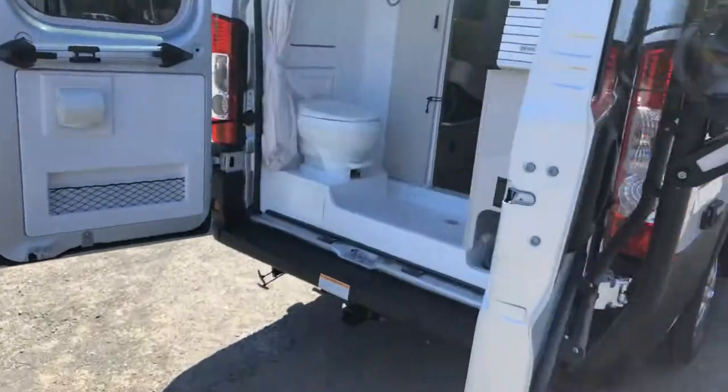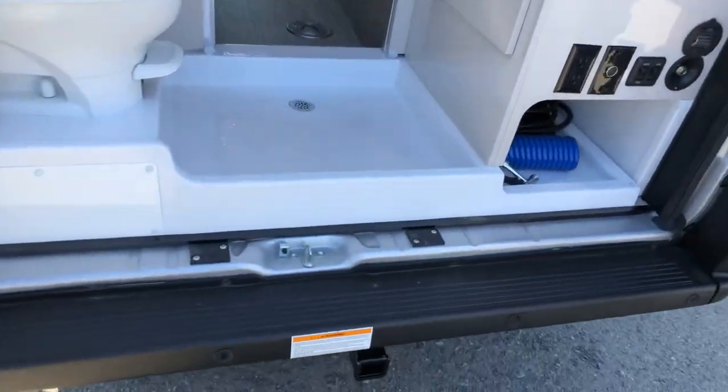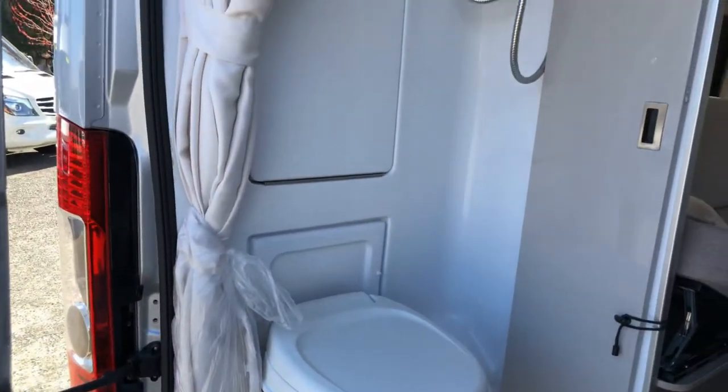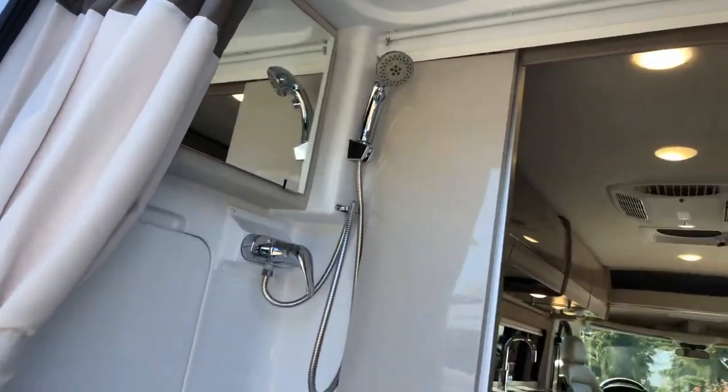In the back of the 20L package is your bathroom. It runs a one-piece ABS bottom, so it's very easy to clean and take care of. You have your toilet, a collapsible sink, mirror, shower, and a curtain that loops around to protect the cabinets.